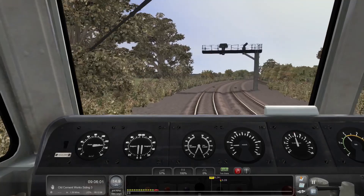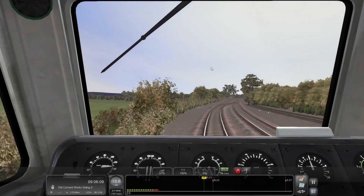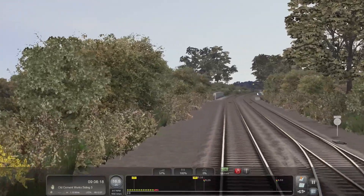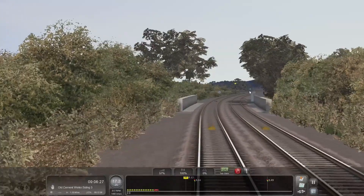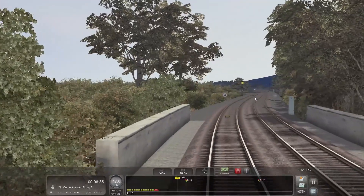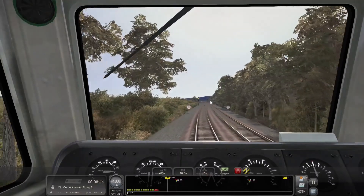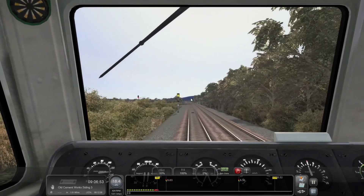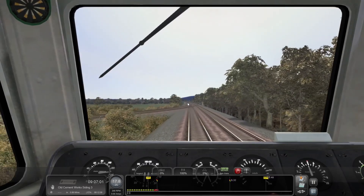Quite a bit more power now — we've got a 25 miles an hour speed limit. Looks like we've got a single yellow ahead, so we're probably alright for speed. A little bit further ahead there's a red signal by the looks of it, so we'll keep on the power for now as we're not going overly fast. When we hit this yellow signal, we'll come off the power. Let's acknowledge the yellow signal there via the AWS system. We'll come off the power and gently coast up to the reds ahead.